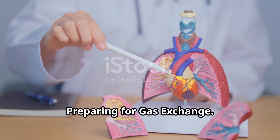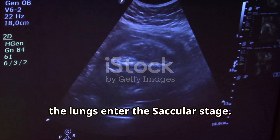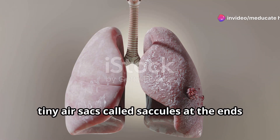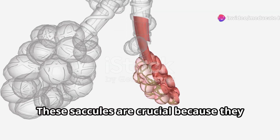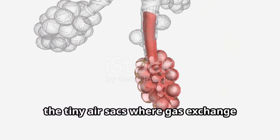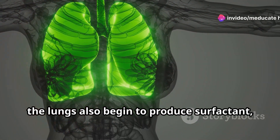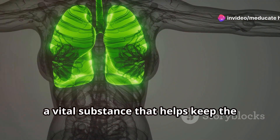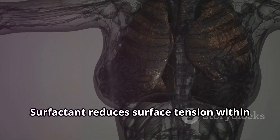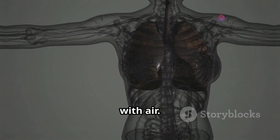From week 24 to around week 36, the lungs enter the Saccular stage. The name comes from the development of tiny air sacs called saccules at the ends of the bronchioles. These saccules are crucial because they are the precursors to alveoli, the tiny air sacs where gas exchange actually takes place. During this stage, the lungs also begin to produce surfactant, a vital substance that helps keep the alveoli open. Surfactant reduces surface tension within the alveoli, preventing them from collapsing and making it easier for the lungs to inflate with air.